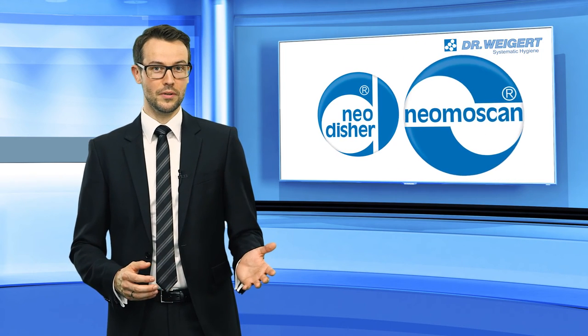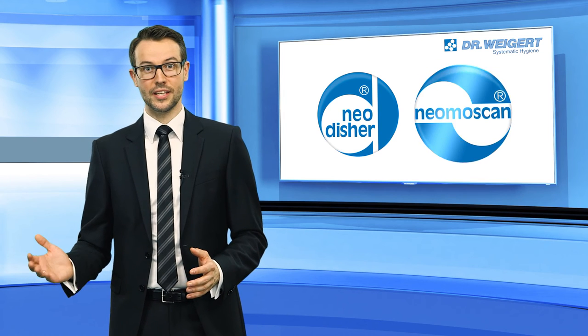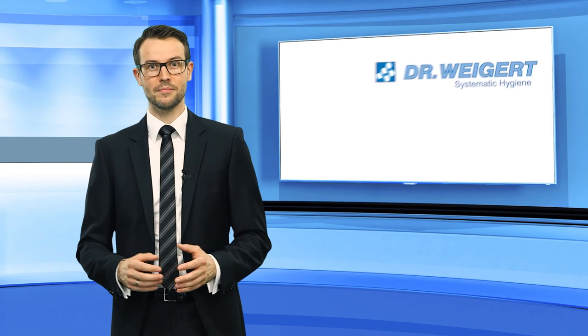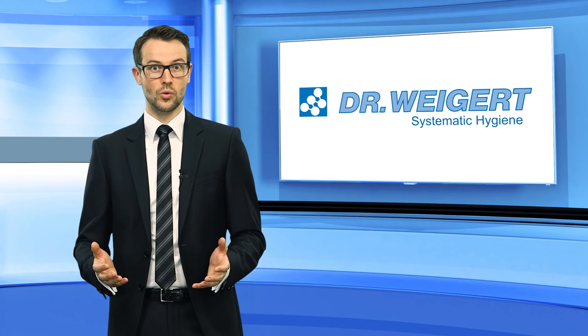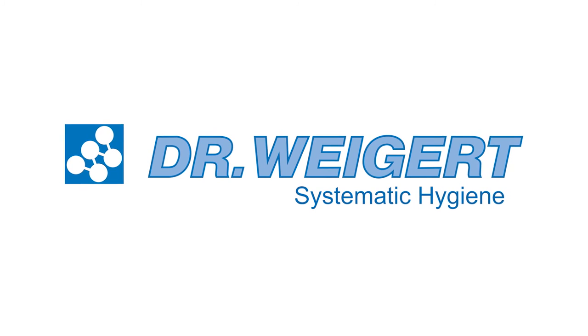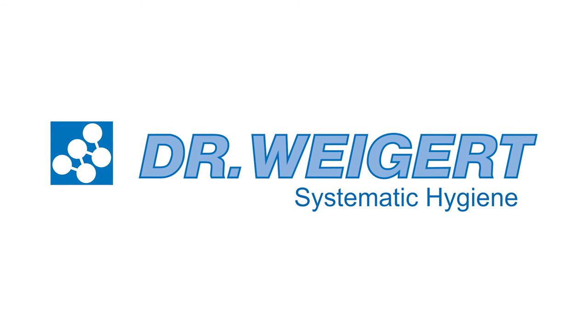Dr. Vigert thus offers its clients a broad range of dosing systems, from the metering pump up to intelligent, individually planned, large-scale systems with data recording and management. If you are looking for innovative solutions, you will find them at Dr. Vigert. Dr. Vigert — Systematic Hygiene.